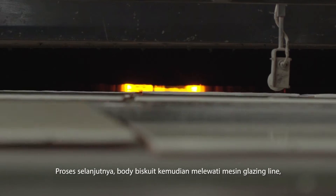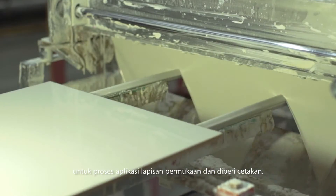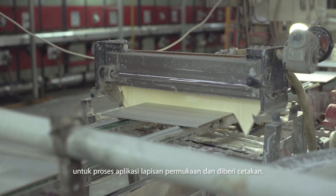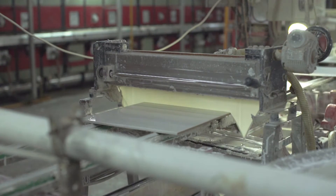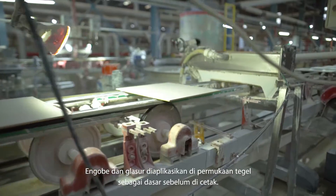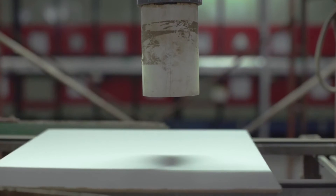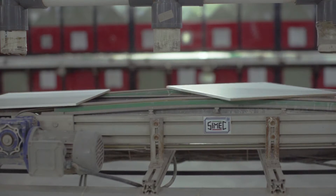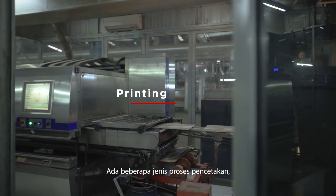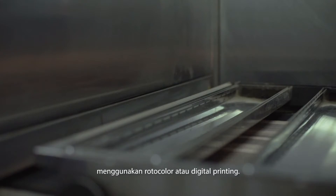During the next process, the body biscuit is passed through the glazing line machine for the surface application process and printing process. Engobes and glaze are applied on the tile surface as a base before printing. There are several types of printing processes using rotocolor or digital printing.